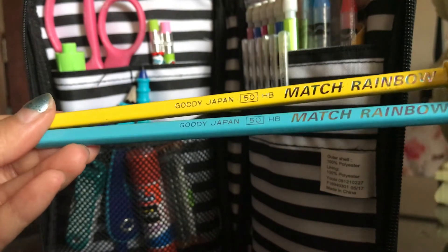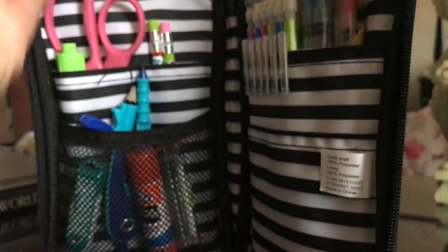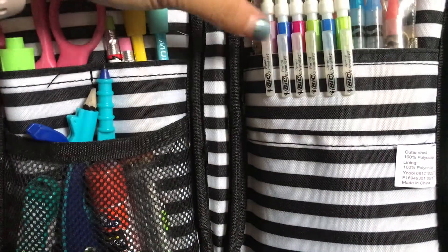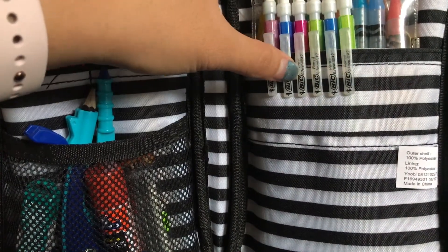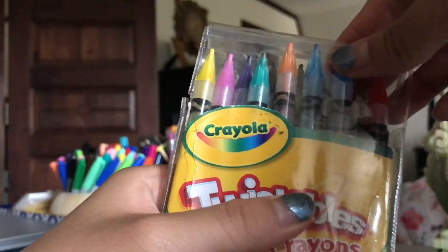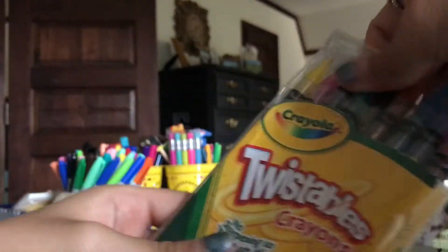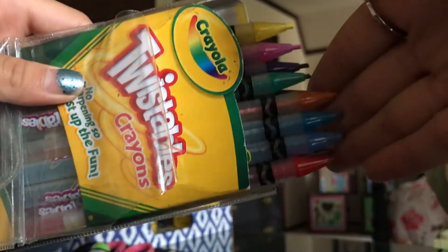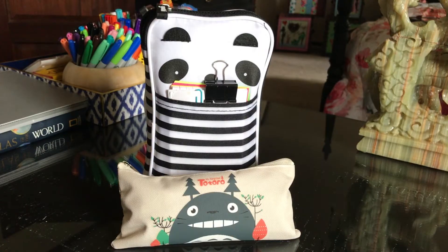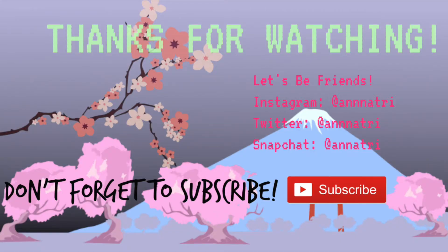Then I got these two pencils from a Japanese store — not sure what the brand name is — and they have these two pencil tip erasers. Then I just have some extra sparkly mechanical pencils, and then I have a pack of twistable crayons. That's what's in my pencil bag! I hope you guys enjoy this video, and if you have any questions just comment them down below. Bye!